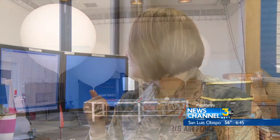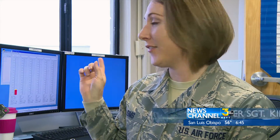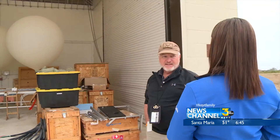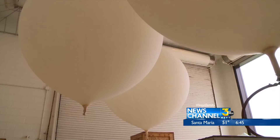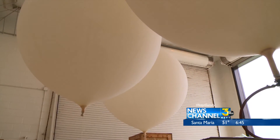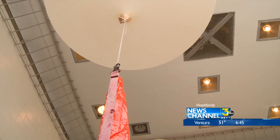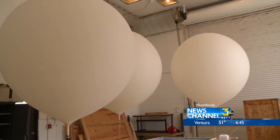We release balloons from the building outside, and they're on a schedule determined by the lead launch weather officer. On a normal day, only two of these huge balloons are launched. When there's a mission, that number can go up to five, ten, or even more.